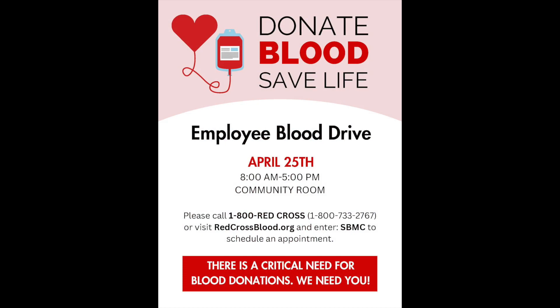Blood products are in critical demand, and since COVID there has been a nationwide blood shortage. St. Bernard's hosts blood drives throughout the year, so if you're able, please consider donating. The blood collected from those drives directly impacts the supply that comes back here to our community.